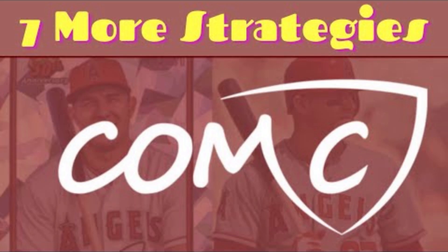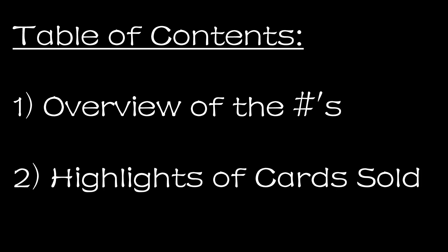In the past, I have made other videos outlining some of my strategies and approaches to making money on CommC, so if you are interested in those, you may be interested in my CommC playlist, which I will link above. Now, the way this video will be organized is I will start with an overview of the numbers — how many cards I sold in total, how much I sold them for after fees, how much money I had in on those cards including shipping and CommC ingestion fees, and what my total profit was. After sharing the big overall numbers, I'll go through some highlights of specific cards that sold.